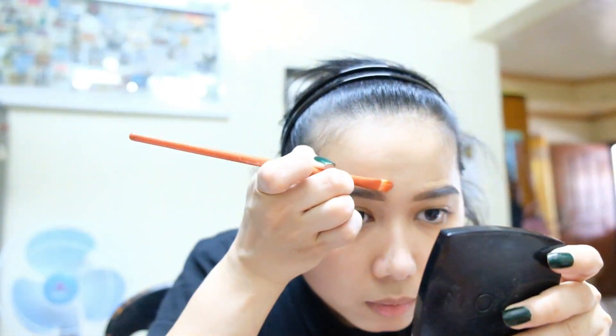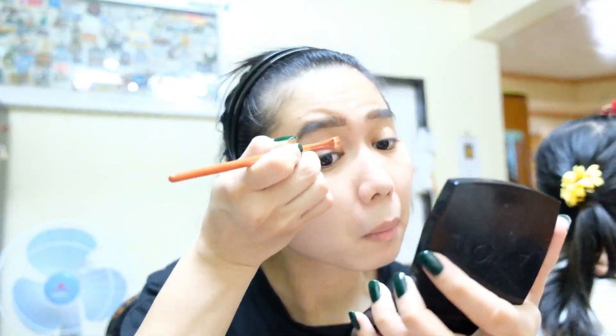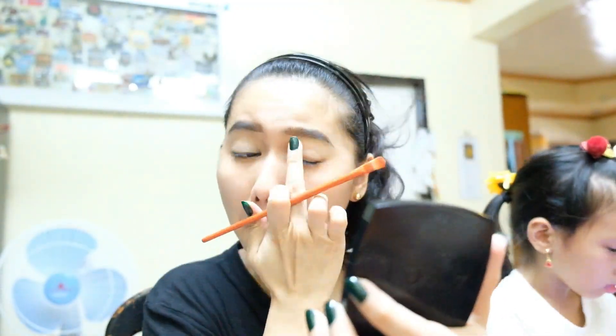I just need a little bit of time to concentrate. Next is my eyes. Please bear with me. Now we'll start with concealer on the eyes — para mas kita yung eye shadow, and especially pag may glitters, para mas kita siya, and hindi siya nag-spread masyado sa eyes.